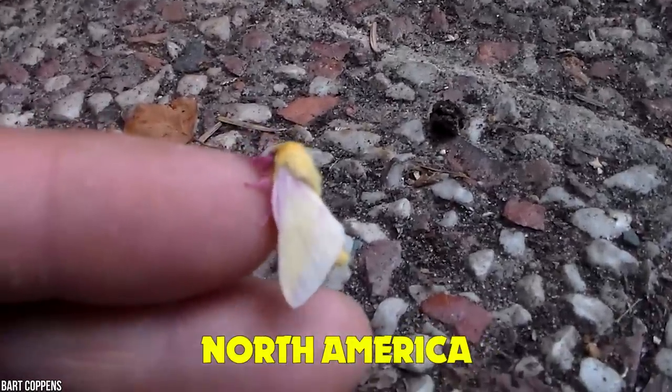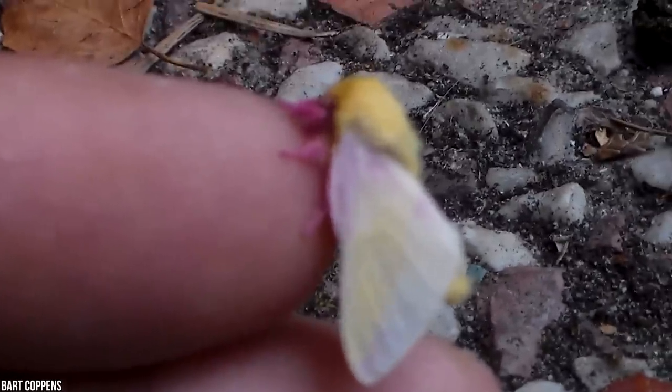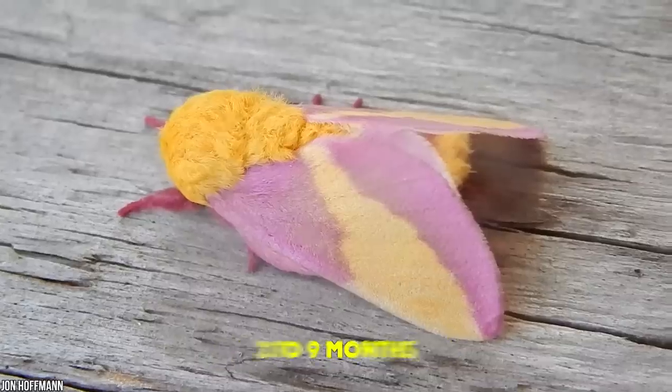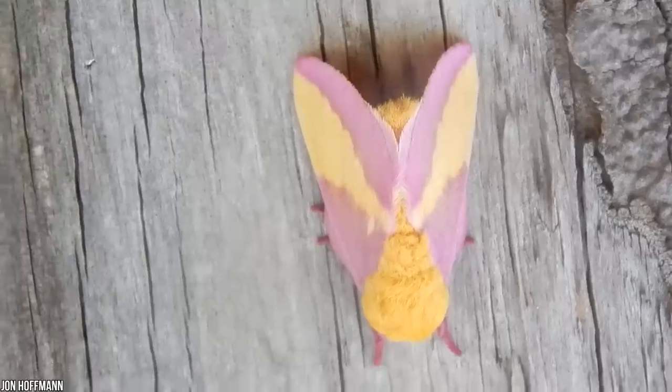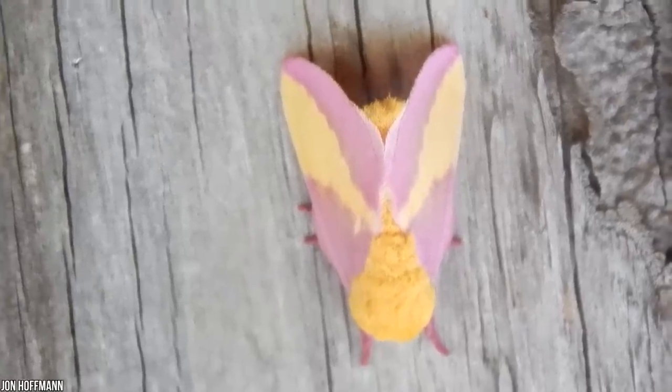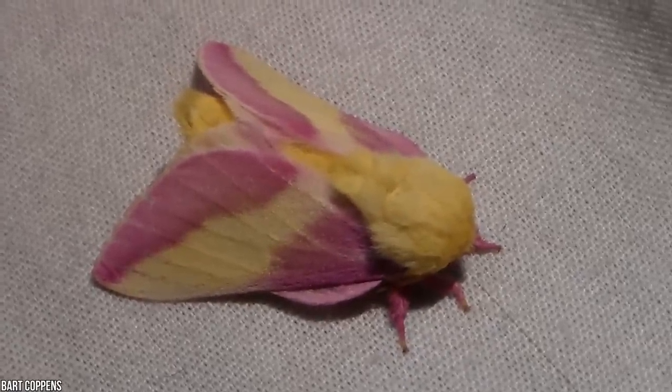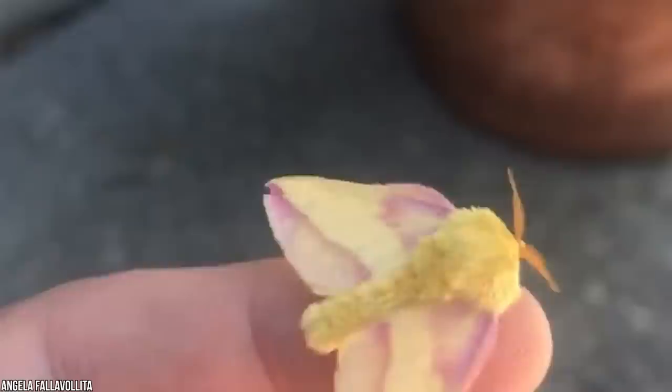They can be found living on oak trees and maple trees — hence their name. They're native to North America, living as far west as Texas, as far north as Canada, and all the way down to Florida. These maple moths live anywhere between two to nine months, but if you were thinking of keeping one as a cute little companion, you might want to think again — they only live about five months in captivity, so they aren't exactly the best pets, no matter how adorable they may be.